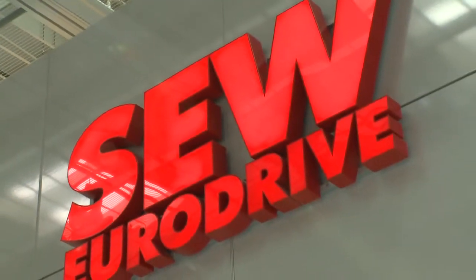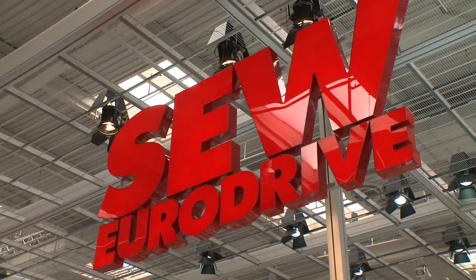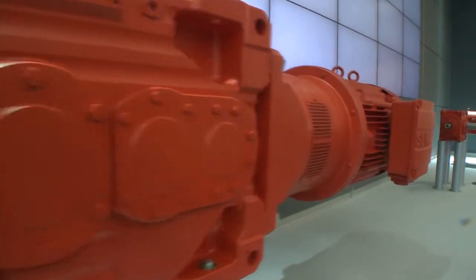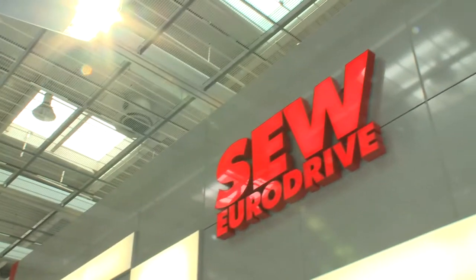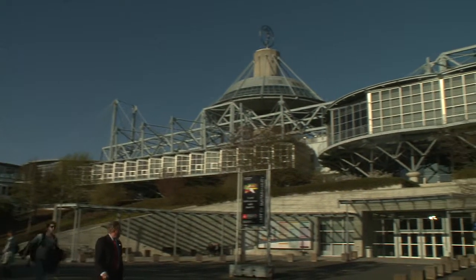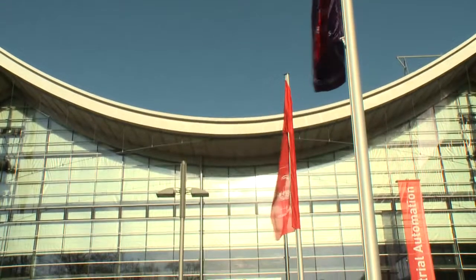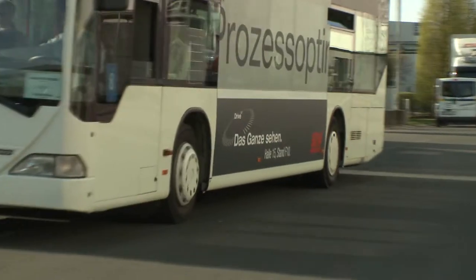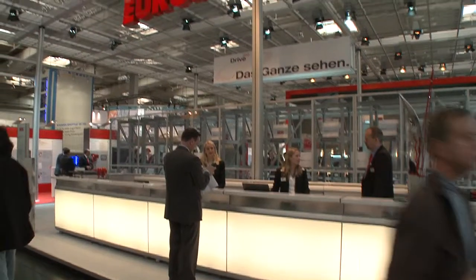It's the calm before the storm. Gleaming in the spotlight, the SEW EuroDrive stand is ready. The last screws have been tightened and the high-tech machines can be started up. Finally, the curtain rises. Once a year, the capital of Lower Saxony in Germany plays host to the most important technology event in the world, the Hanover trade show. 4,821 exhibitors in 17 halls with a total floor space of 155,000 square metres compete for the visitors' attention. Right in the middle, in Hall 15, is SEW EuroDrive.